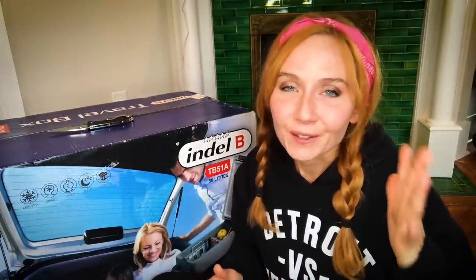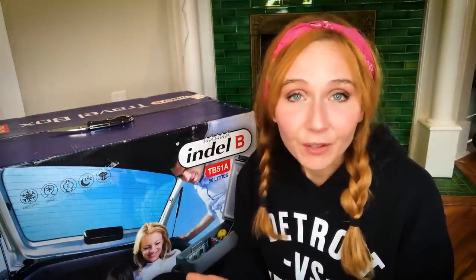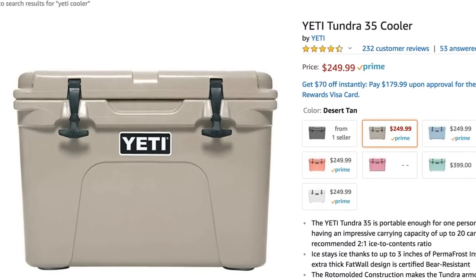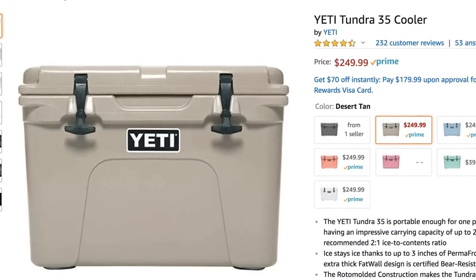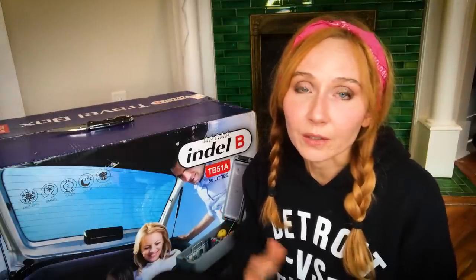Let's start at the lowest, cheapest, simplest end: just get a cooler. If you get a cooler, you have to fill the thing up with ice every single day. Since it's just me, I do not want to be tipping over a cooler and drying it out and getting new ice almost every day. You also can't really control the temperature inside a cooler, so hard no on a cooler.